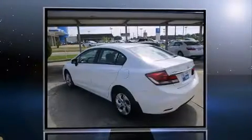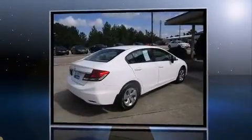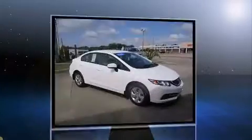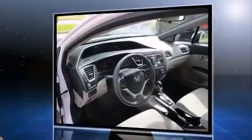Come test drive this 2014 Honda Civic with less than 20,000 miles on the odometer. This four-door sedan prioritizes comfort, safety, and convenience. Smooth gear shifts are achieved thanks to the 1.8-liter four-cylinder engine.